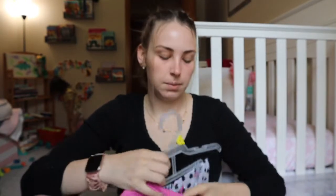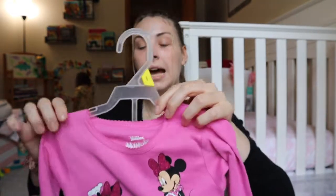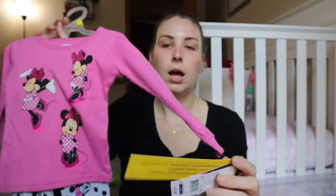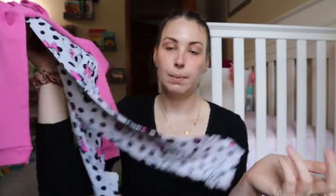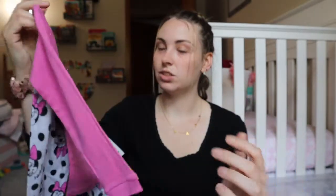I also got another pair of pajamas from Walmart — they have good character pajamas. I might save these for Disney, so you might see them again later. For $7.88 with Minnie on them, that's a good price. Everybody jacks up the price when there's a character on it, but she knows who Minnie is and she likes her. These are 3T.